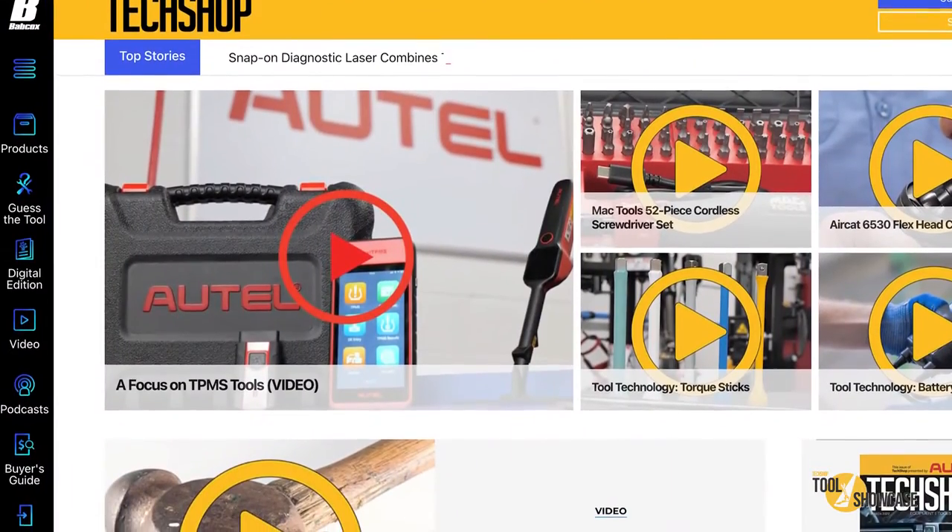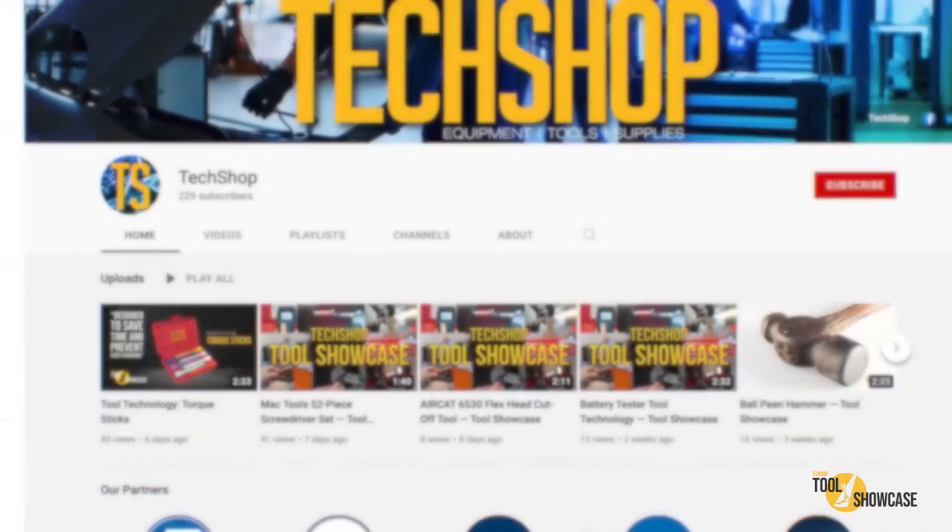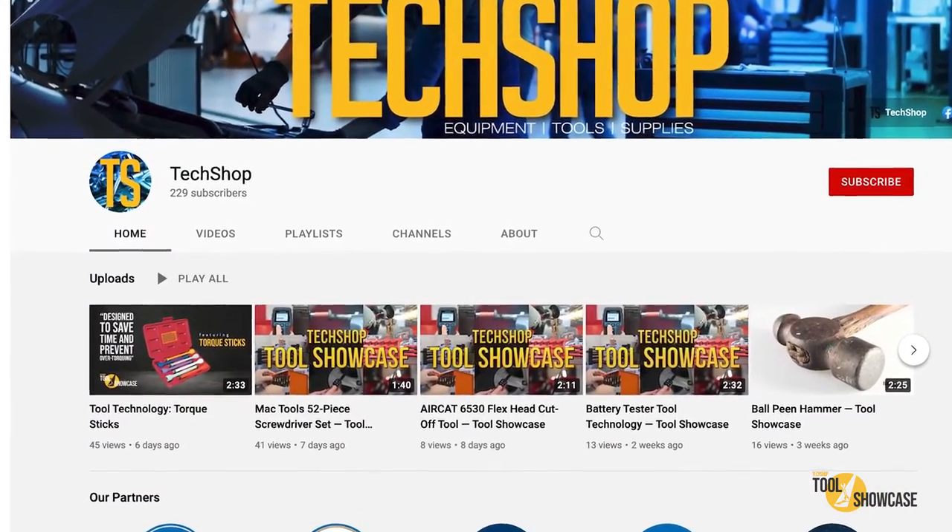That's it for today. Don't forget to go to techshopmag.com for more Tool Showcase videos, or subscribe to our YouTube channel and never miss a single one. Thanks for watching TechShop's Tool Showcase — I'll see you next time.